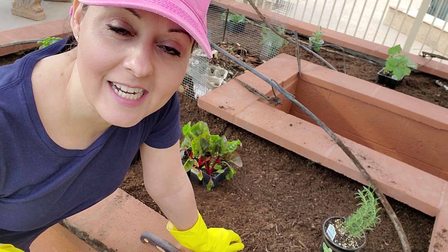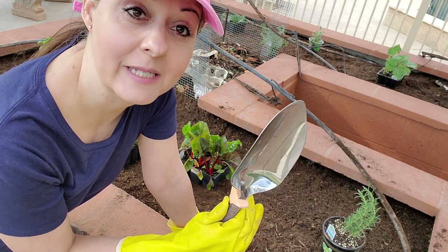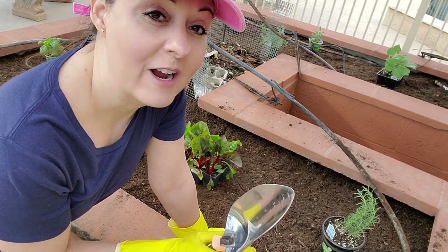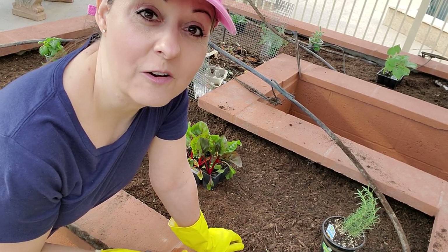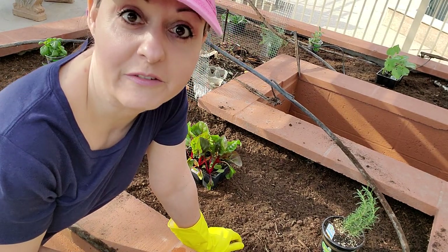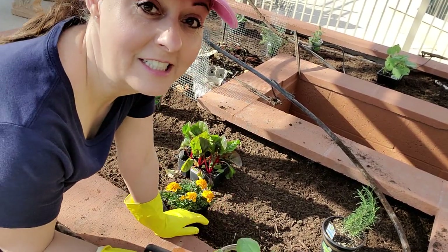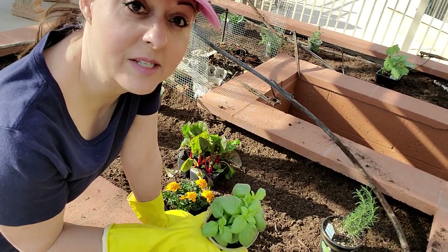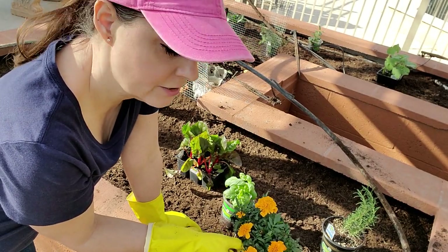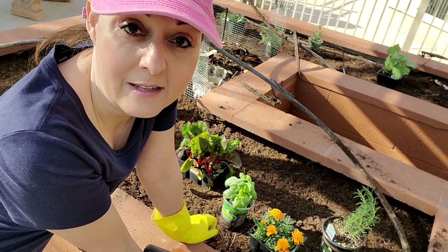I took a gardening class where I learned a few things. One of them is that you need to start with a clean tool — they actually had alcohol spray for us to disinfect it so that when we started gardening, we weren't transferring any bad bacteria, fungus, or anything from one garden to another. I also learned that basil deters some pests, so it's good to have basil in your garden. And marigolds attract bees and other pollinators — marigolds were the choice of the master gardener.